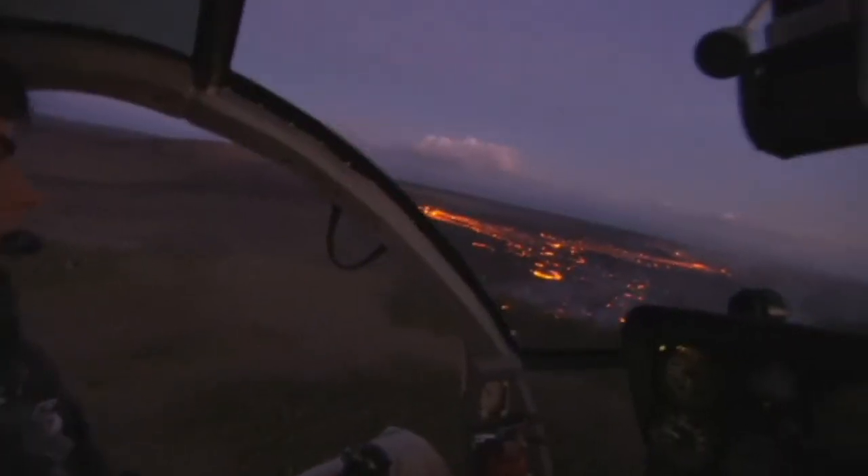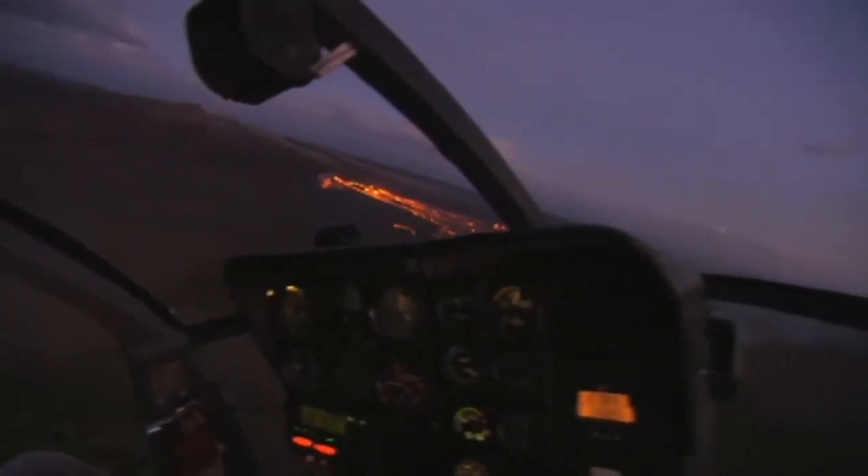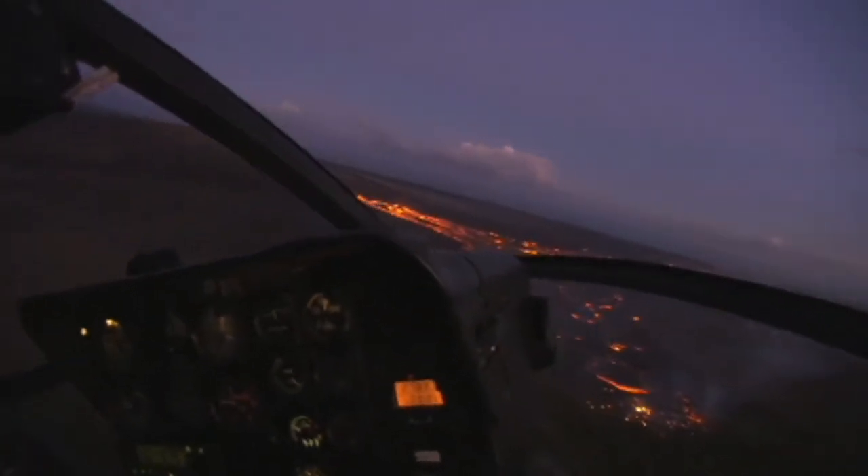The view can be just as good and a little less exhausting by air. Multiple tour companies take advantage of the show, charting helicopter tours above the volcano.